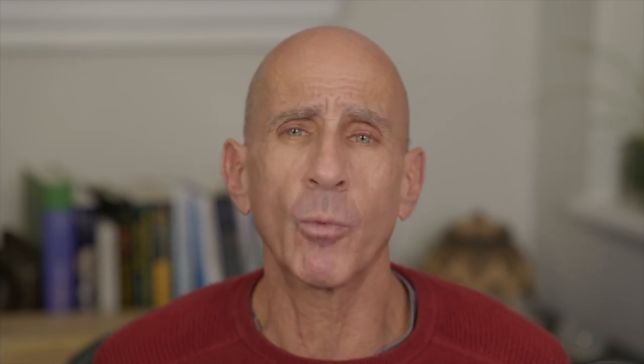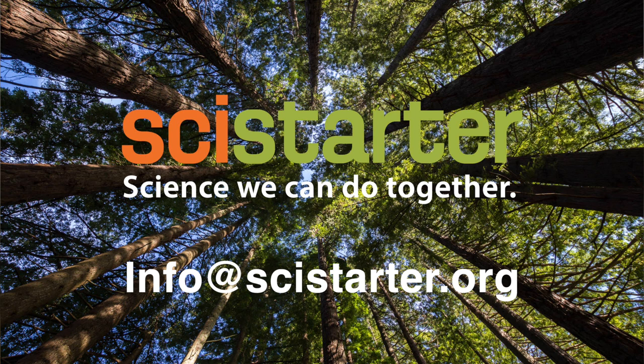We're trying out a new format in this episode with more news and test drives of different apps, and sometimes reviews and recommendations for different resources, books, and gear. Please email us to tell us what you think at info@SciStarter.org.